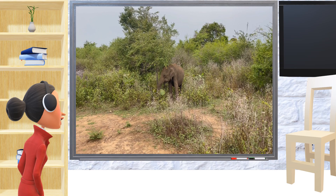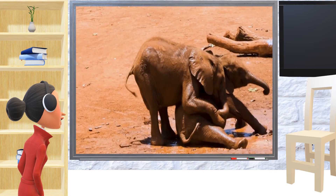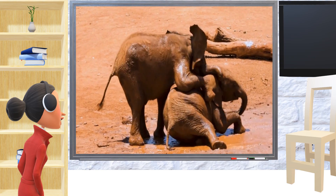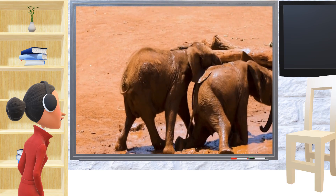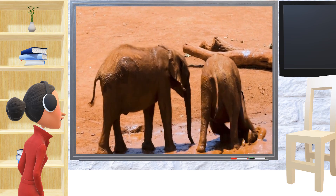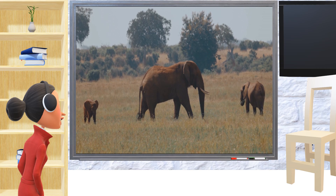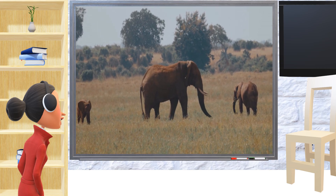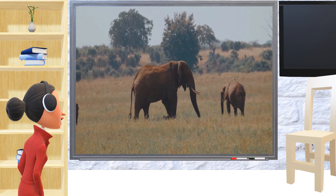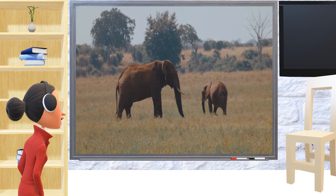But elephants also need our help. Some people hurt elephants to take their tusks and sell them. Also, as more and more people build homes and farms, elephants are losing their homes in the forests. Sometimes when they can't find food in the forest, they go to farms and eat the crops, which makes the farmers very upset.